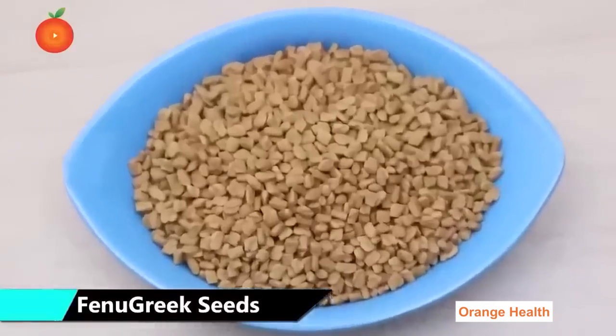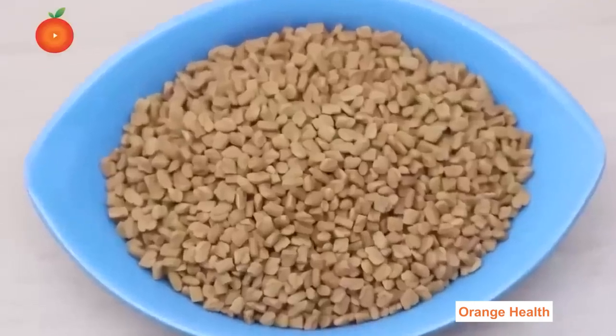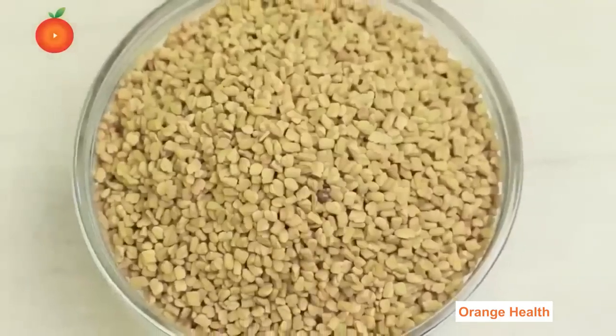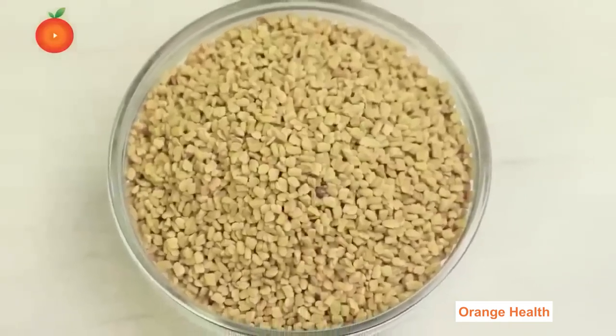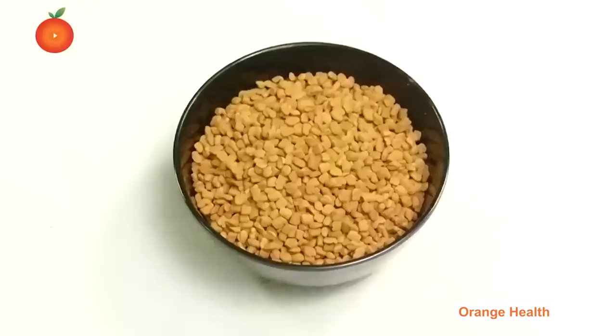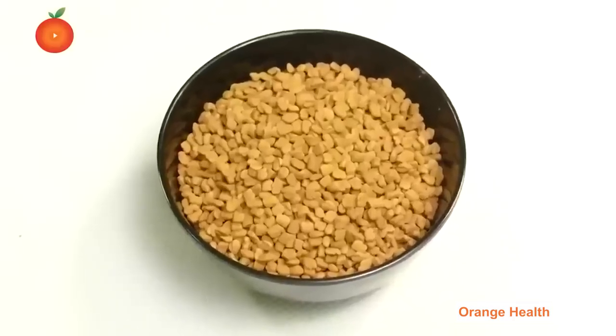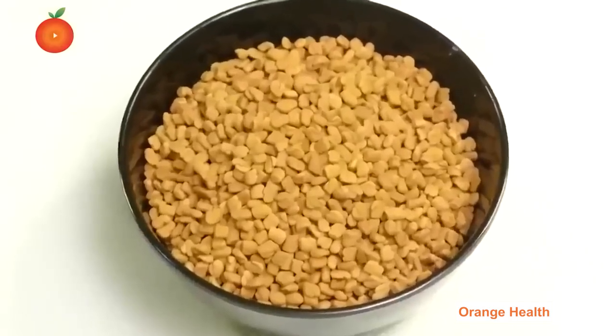Fenugreek Seeds: Fenugreek seeds are high in soluble fiber, which helps lower blood sugar by slowing down the digestion and absorption of carbohydrates. Several clinical trials showed that fenugreek seeds can improve most metabolic symptoms associated with both type 1 and type 2 diabetes in humans, by lowering blood glucose levels and improving glucose tolerance.